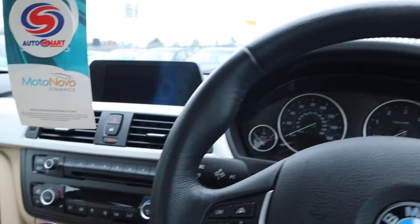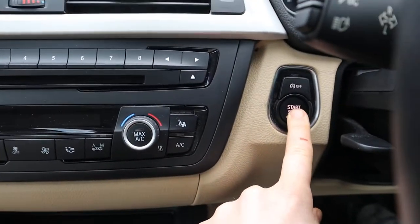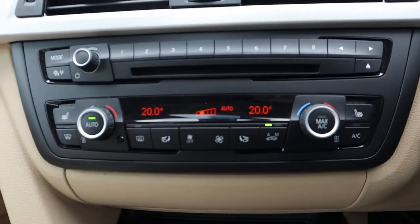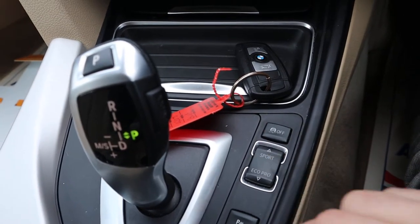So it's keyless start, so you just need to have your foot on the brake. I'll pop the key down here, press the start button and away we go. Dual zone climate control, heated seats. Eco Pro settings, sport settings, comfort settings.